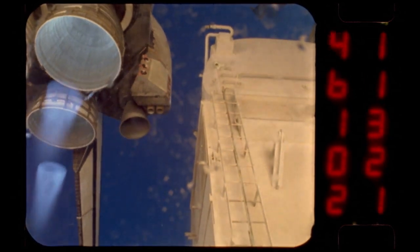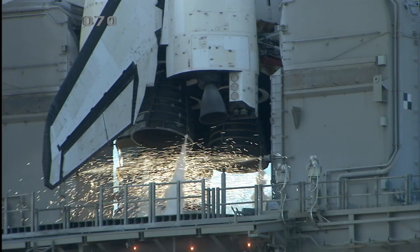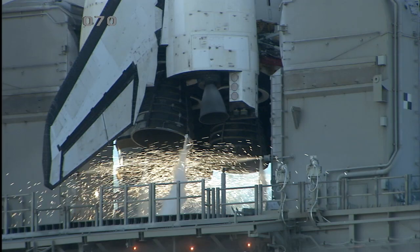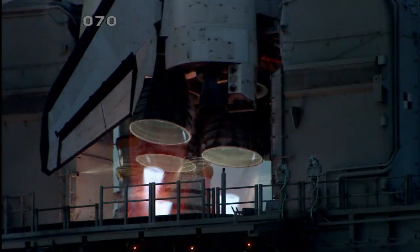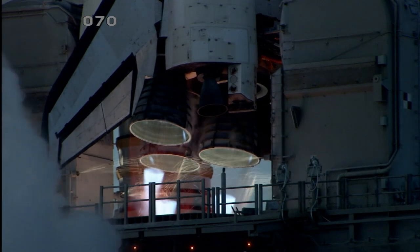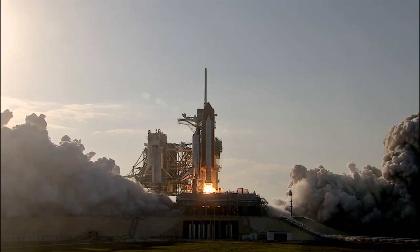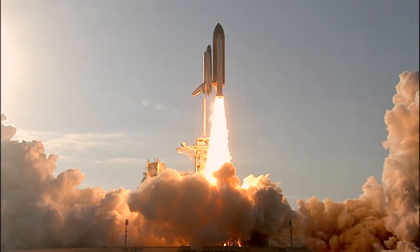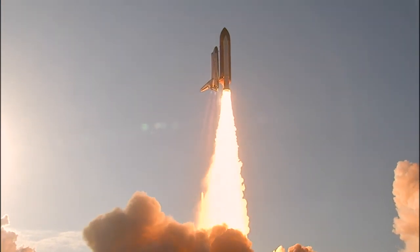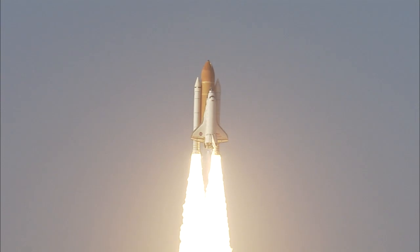The fire and thunder would produce a show unlike any other. We have to go for main engine start. We have main engine start. Two, one — booster ignition — and the final liftoff of Discovery. A tribute to the dedication, hard work, and pride of America's space shuttle team. The shuttle has cleared the tower.